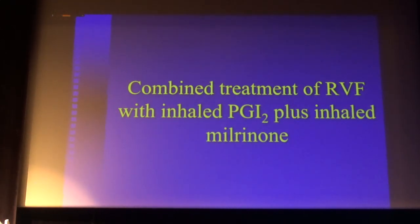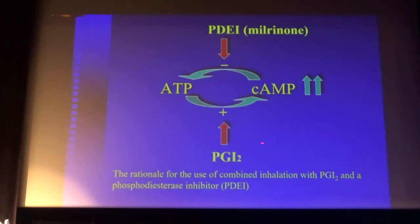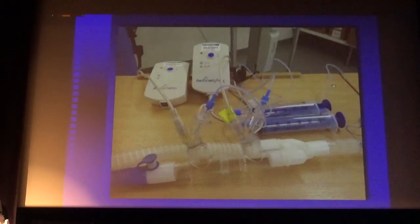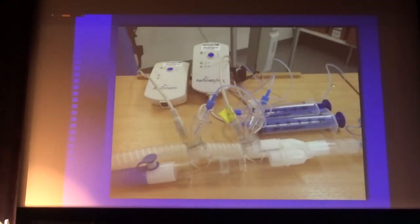You can also combine inhaled prostacyclin with milrinone. The rationale: prostacyclin increases levels of cyclic AMP, and milrinone as a phosphodiesterase inhibitor decreases the conversion from cyclic AMP back to AMP, producing a potentiation of effects. In a group of patients with high pulmonary vascular resistance after cardiac surgery, we first inhaled prostacyclin and then added milrinone — you can see they have additive effects. In fact, you can attach two nebulizers in series on the inspiratory limb and achieve these additive effects.